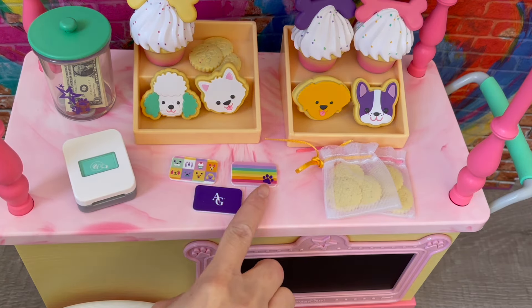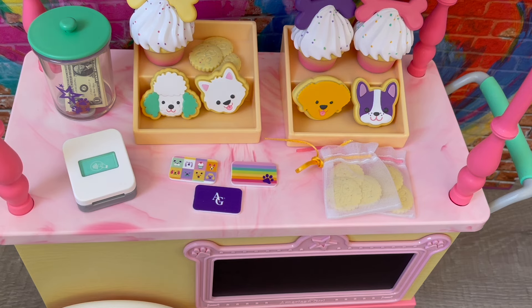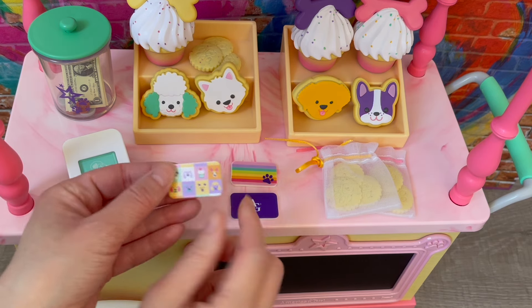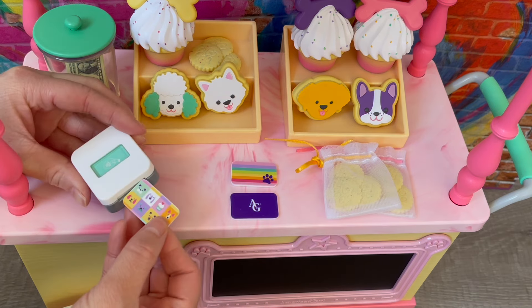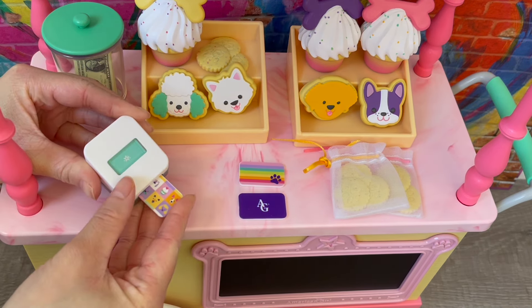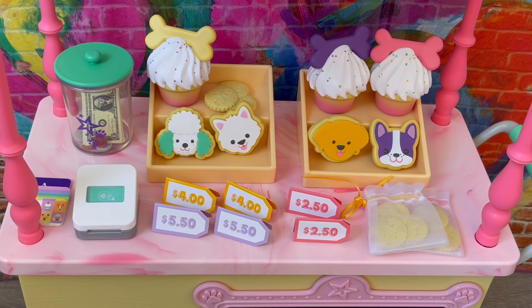There are a total of three gift cards. One is a rainbow gift card with a paw print, one is purple and says 'AG,' and one has different pictures of animals and pets — that's my favorite. There's also a little card machine you can place at the front; it comes up with a star once it clicks, and you can remove it back out too.